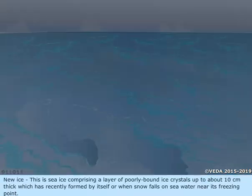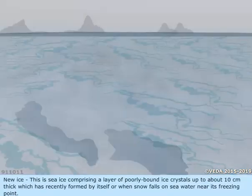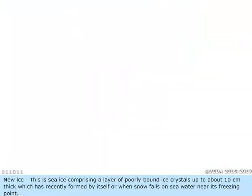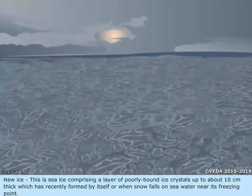New ice. This is sea ice comprising a layer of poorly bound ice crystals up to about 10 cm thick, which has recently formed by itself or when snow falls on seawater near its freezing point.